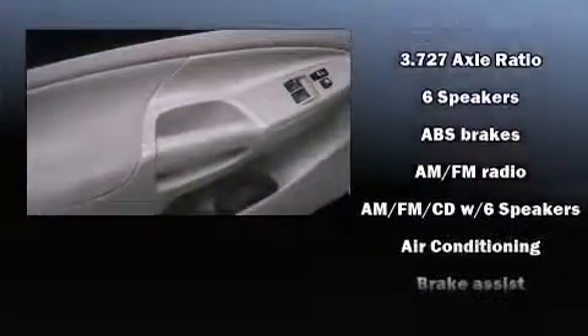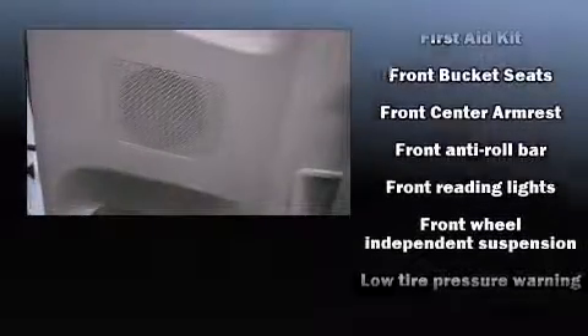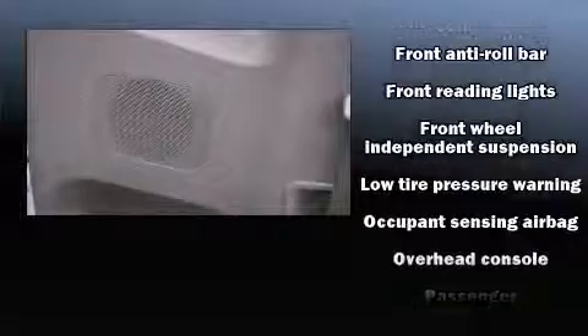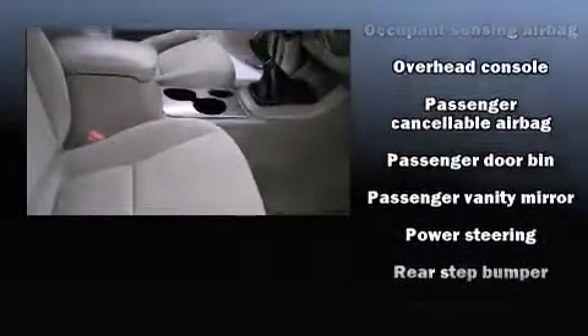Passengers are protected by various safety and security features, including dual front impact airbags with occupant sensing airbag, ignition disabling, and ABS brakes. Brake assist technology provides extra pressure when applying the brakes.